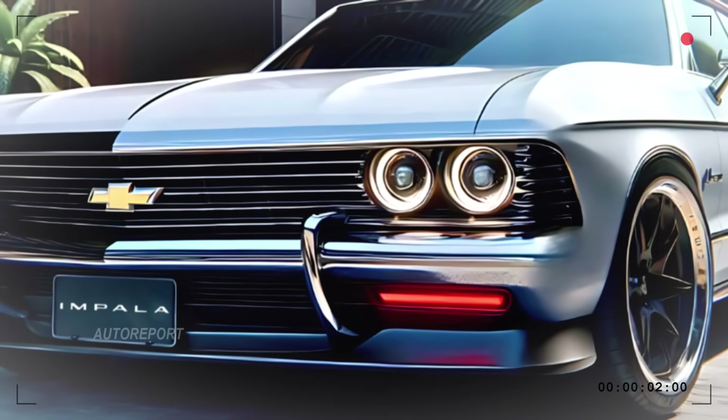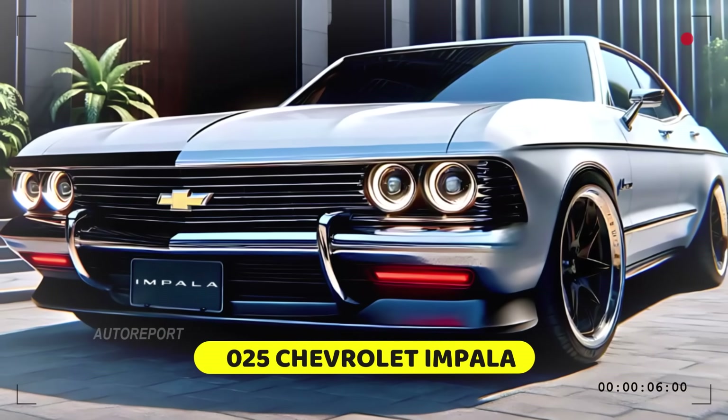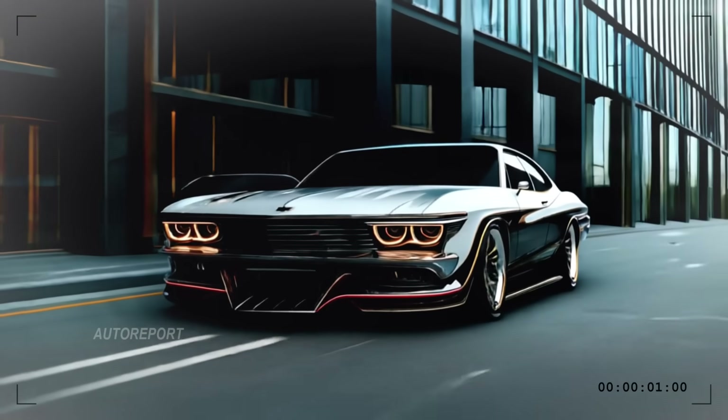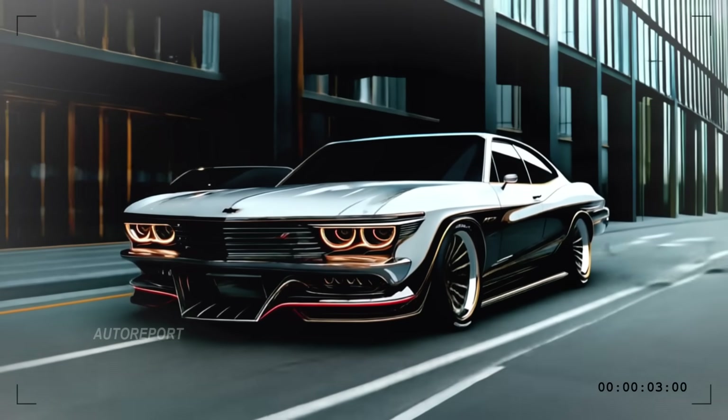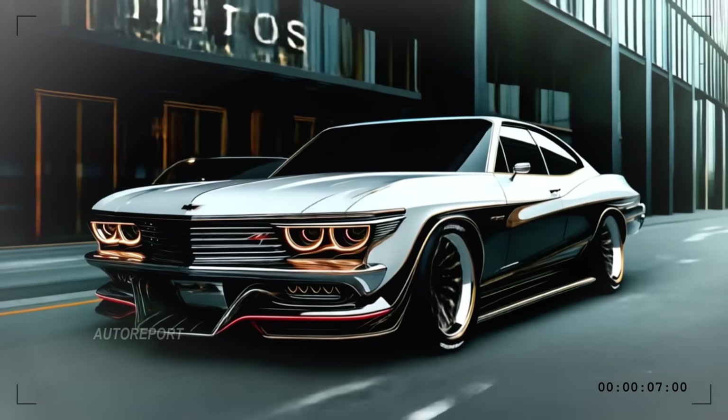The 2025 Chevrolet Impala's front end demands your attention with a striking balance between vintage cues and modern aggression. The broad chrome grille, flanked by dual circular headlights, is a direct nod to its legendary ancestors.